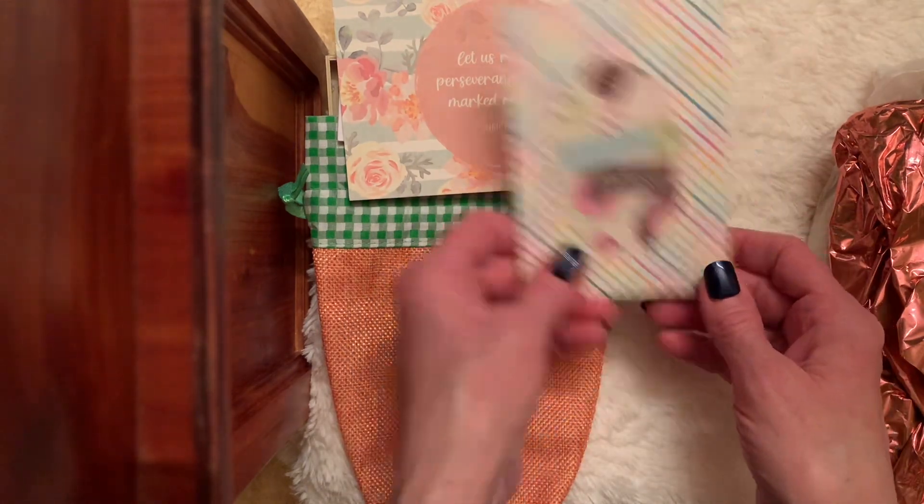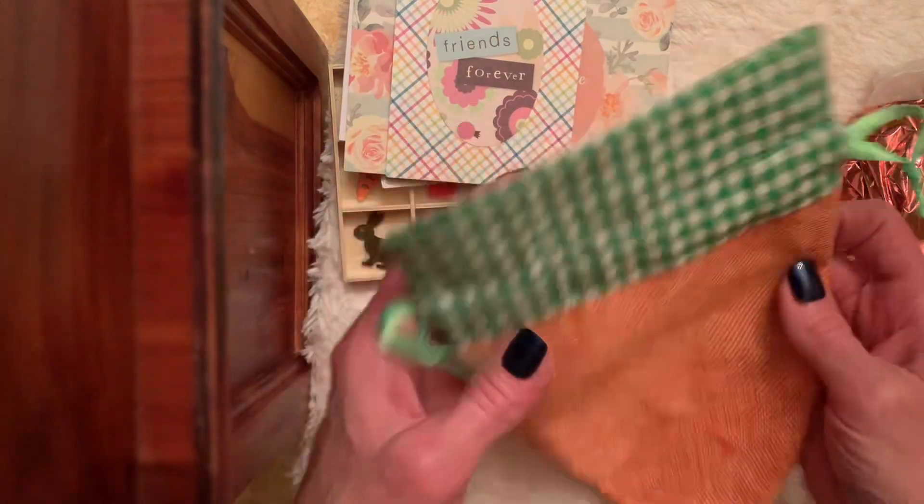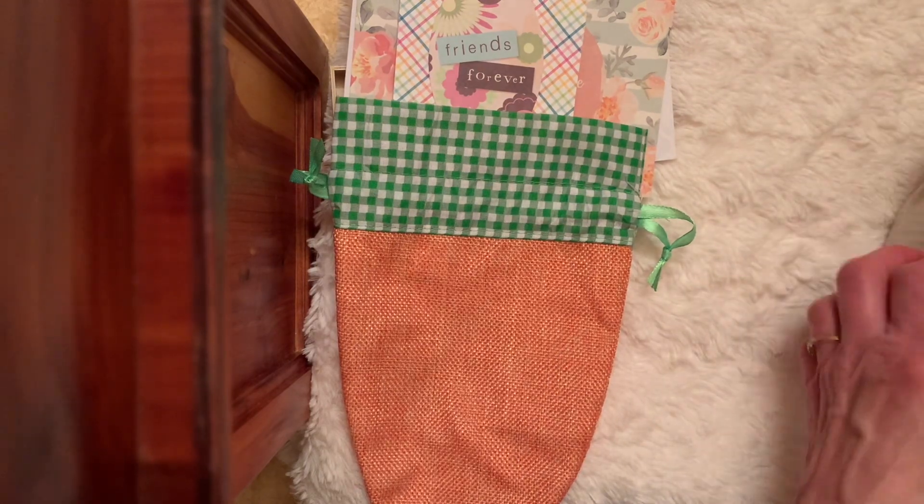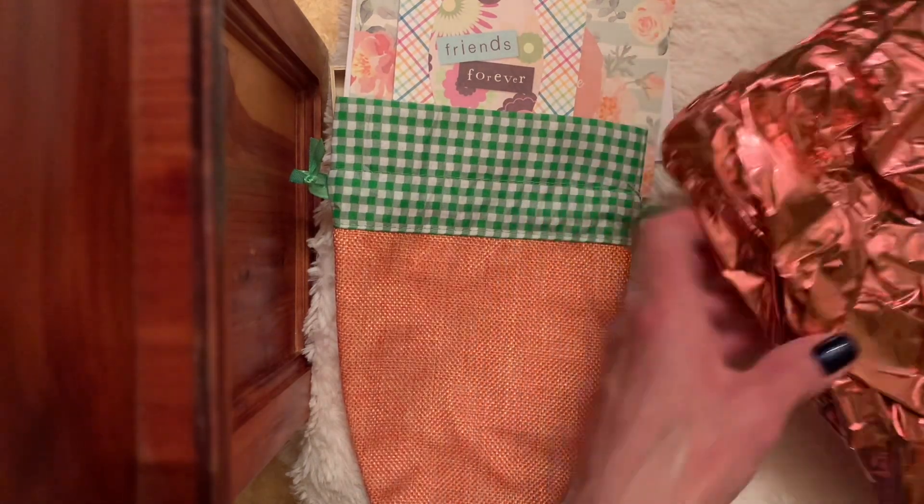Thank you for thinking of me. How cute is that carrot bag? I love everything. And there's two more packages — way too much, way too much at all.